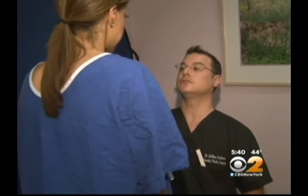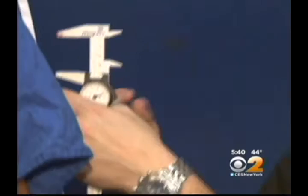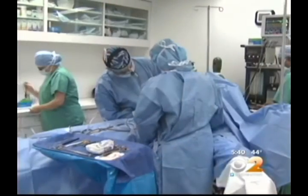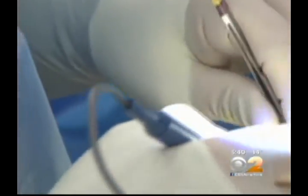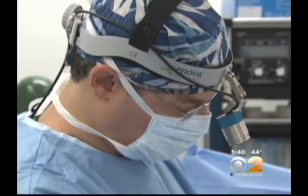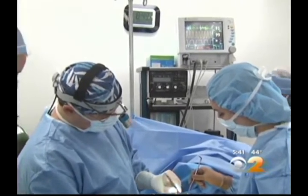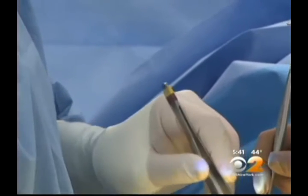So Nicole came to board-certified plastic surgeon Dr. Matthew Schulman, who routinely places breast implants under the pectoral muscles because it decreases hardening of scar tissue around the implant, reduces infection risk, gives a better cosmetic result, and provides a clear separation between the implant and breast tissue on a mammogram.